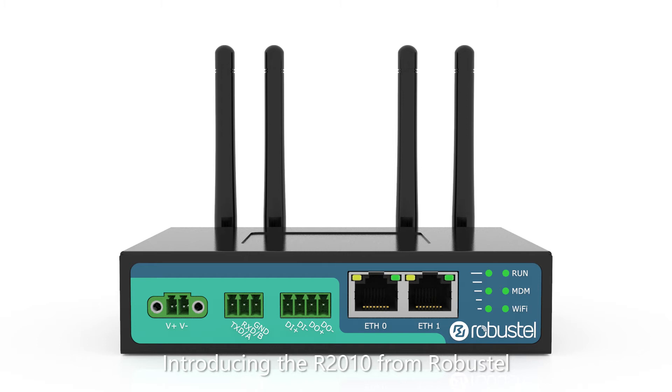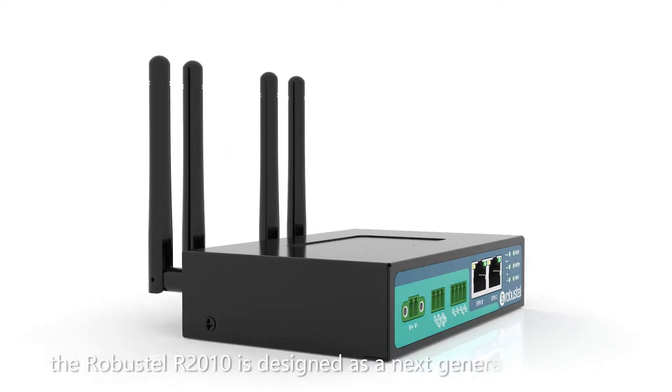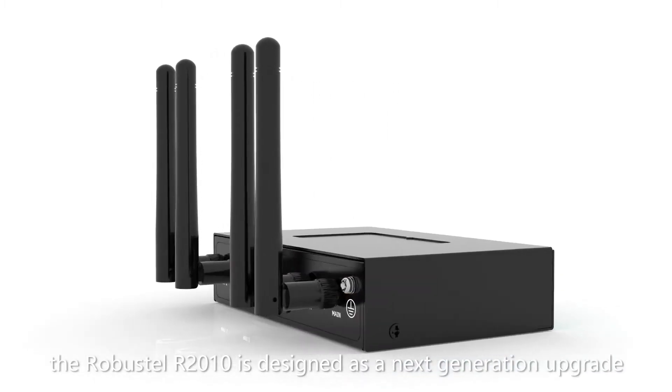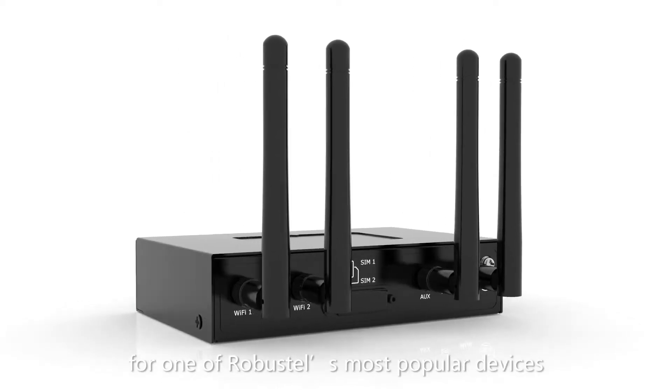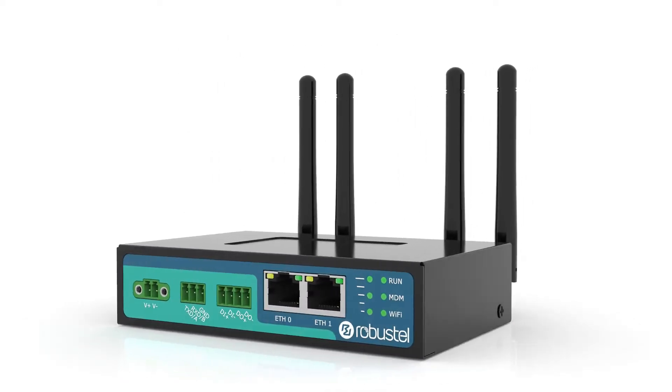Introducing the R2010 from Robustel. A new addition to Robustel's range of industrial cellular IoT routers, the R2010 is designed as a next-generation upgrade for one of Robustel's most popular devices, the R2000 industrial router.